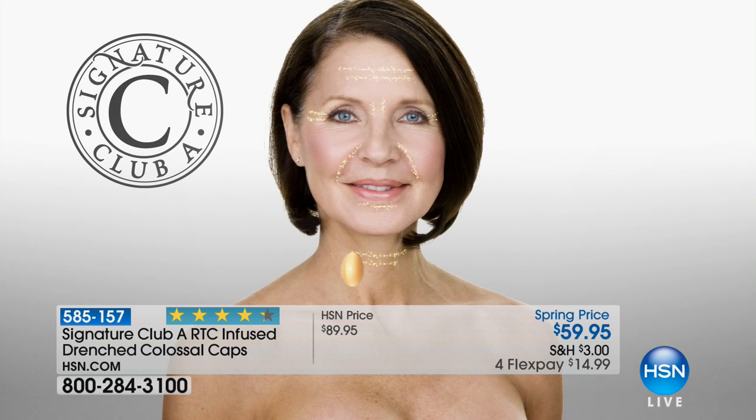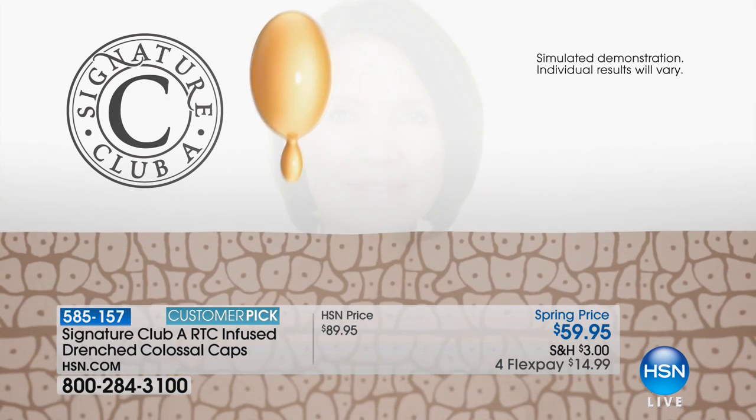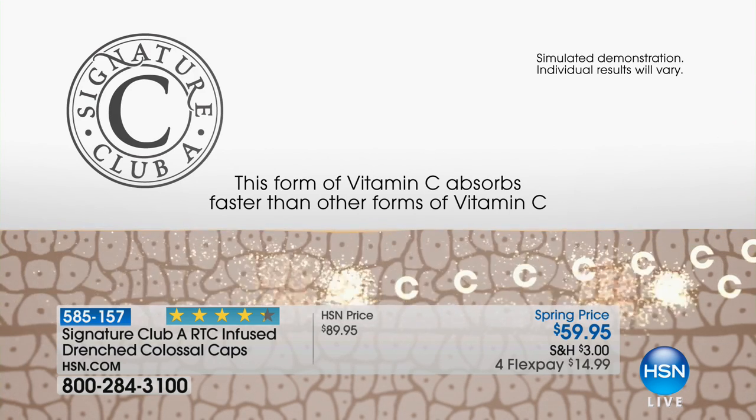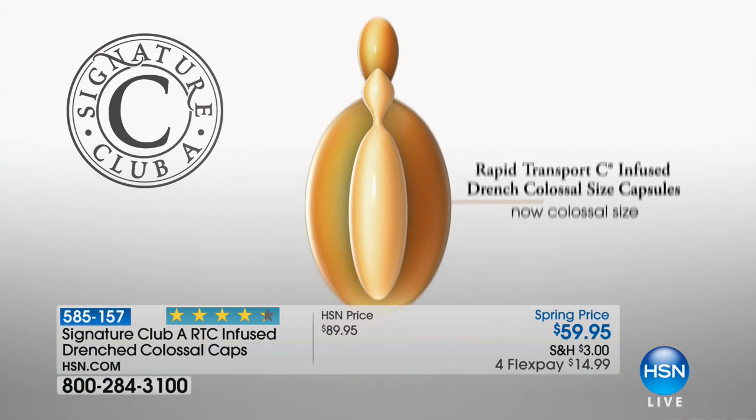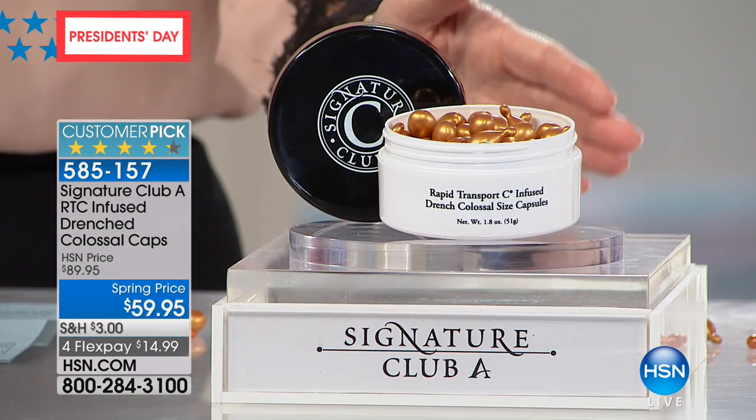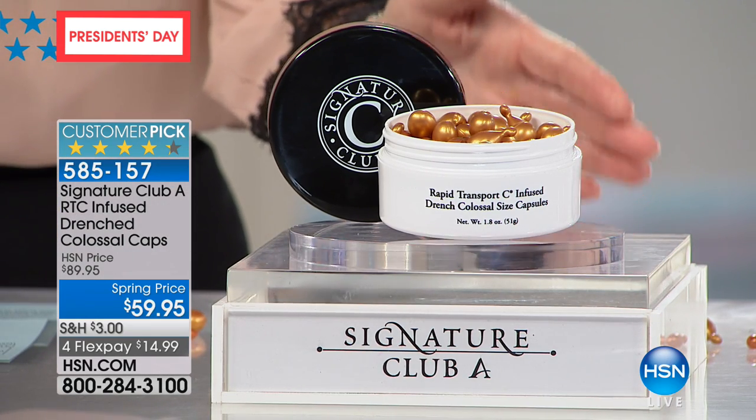The luxury of drenching the neck, all the way down the decolleté, all the way across the entire shoulders. This vitamin C works differently than any other you've ever seen — it goes deeper, it works faster than other forms, and it is a colossal size. This is your last chance to pick this up at $30 off. It's three times the normal size, so you don't have to use these as often.